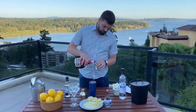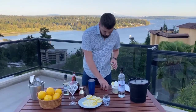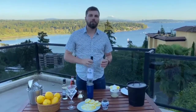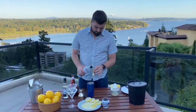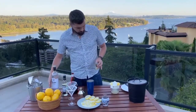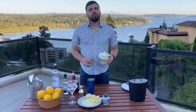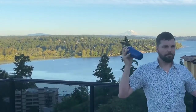Follow that up right away with half an ounce of Grand Marnier for a little sweetness and a little more flavor. Since this is a classic cocktail, we're then going to add two ounces of vodka, and I like an ounce of fresh citrus to keep it nice and fresh.